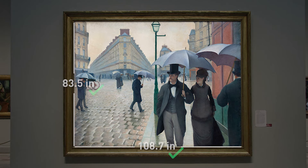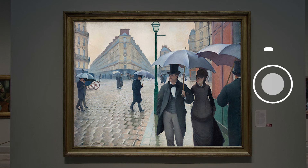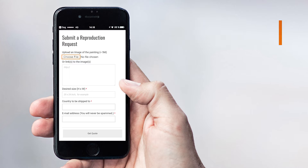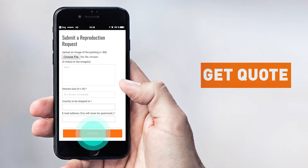Want a custom painting? Please click on the Custom Painting button, take a photo, upload it, tell us the size and get quoted.